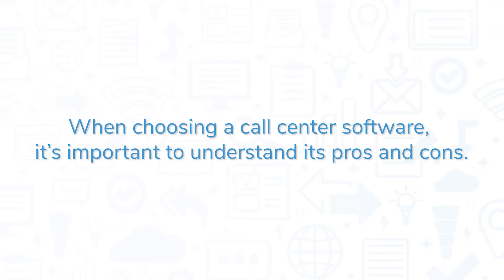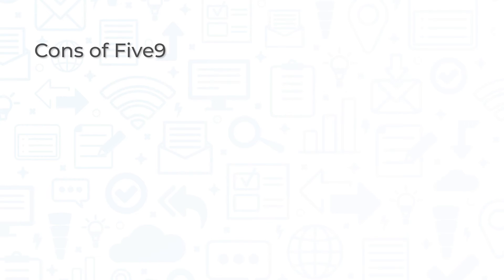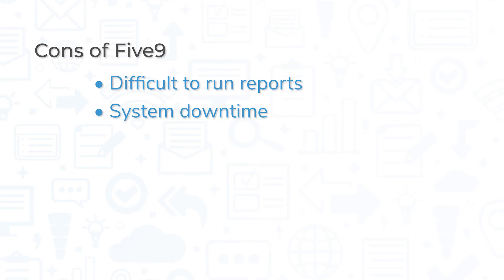When choosing a call center software, it's important to understand its pros and cons. Users appreciate the various call center-focused tools, specifically citing the integrated dialer and lead management features. The support team is a common praise. However, some users have noted that the process for pulling reports can be difficult to grasp, and other users complain about downtime with the system, occasionally blocking people from logging in for increments of time up to 15 minutes.